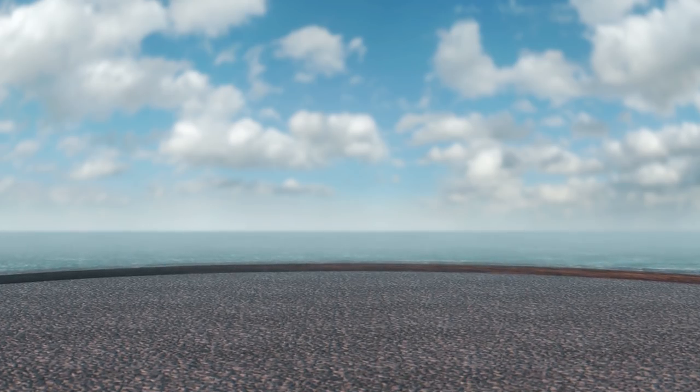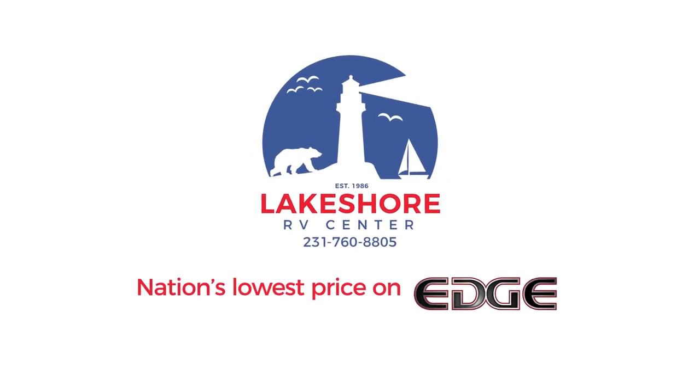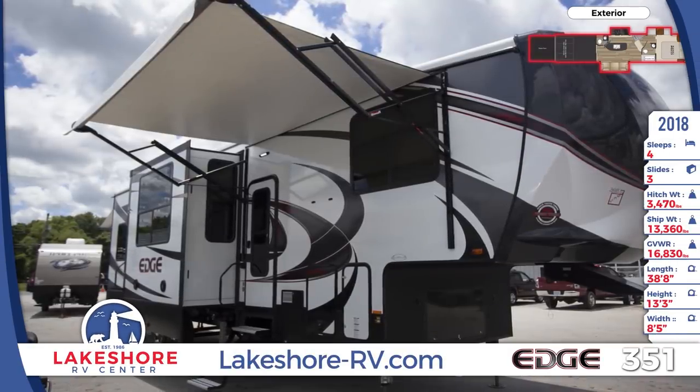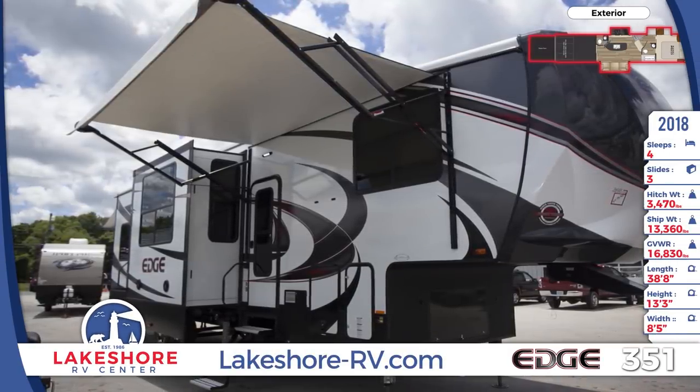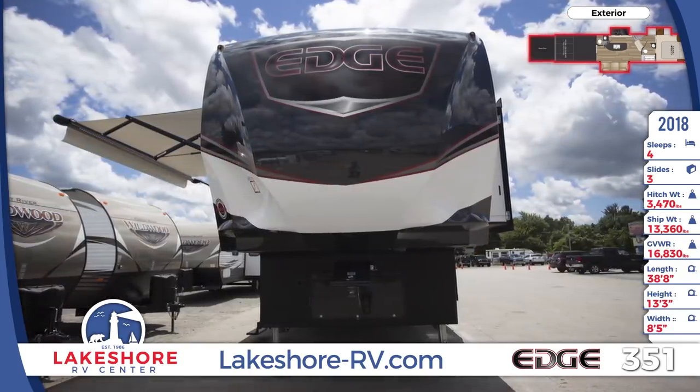Take your next outdoor adventure right to the edge of awesome with this 2018 Edge 351 Toy Hauler from Lakeshore RV. This large Edge toy hauler has 7,000-pound Dexter axles and features the correct track alignment system. It has a painted front-end cap with striking graphics and insulated baggage compartments with slam-latch doors.